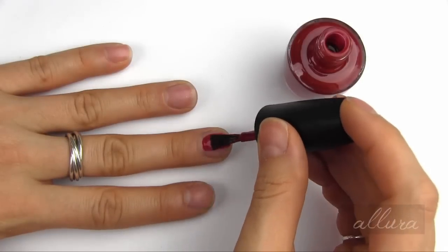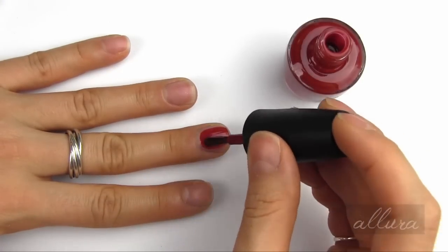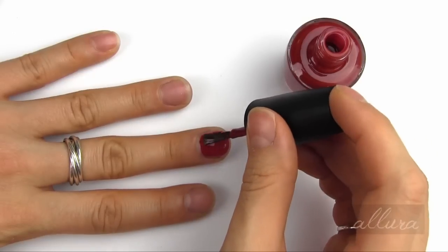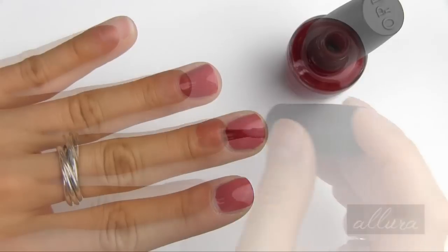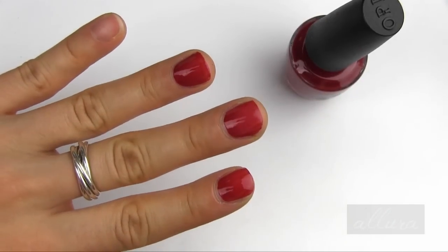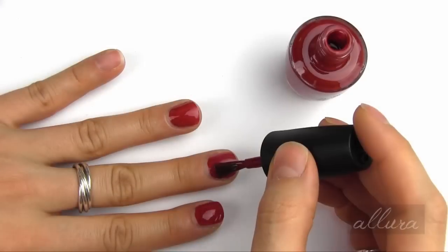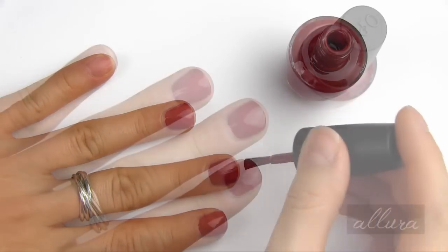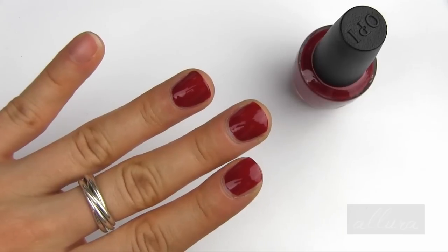Next up is Romantically Involved, which is a pretty classic red color. It's not quite opaque with one layer, so I'll apply a second. There is the color with two coats applied.